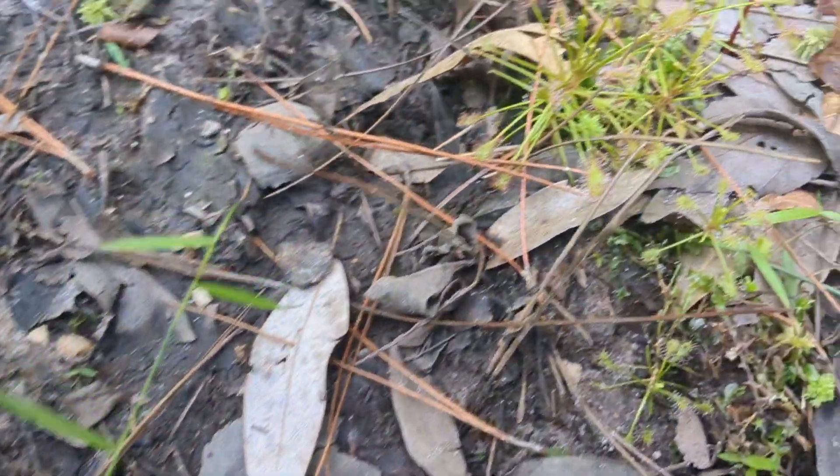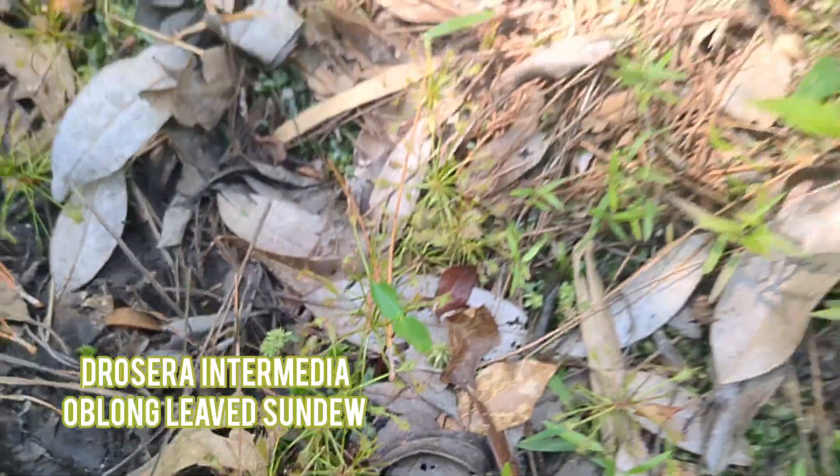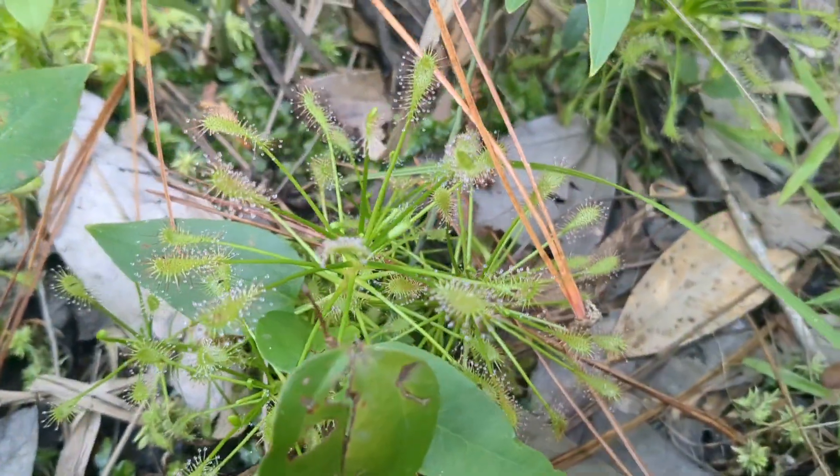We have some Drosera intermedia here out by this creek. It's a little light-deprived but they're still pretty big.